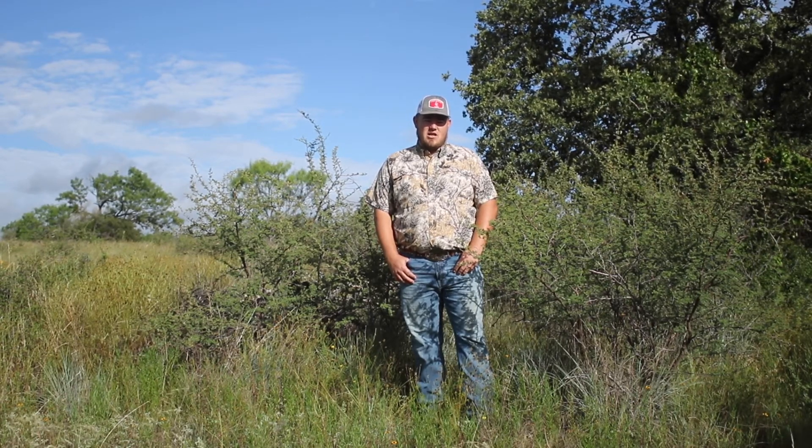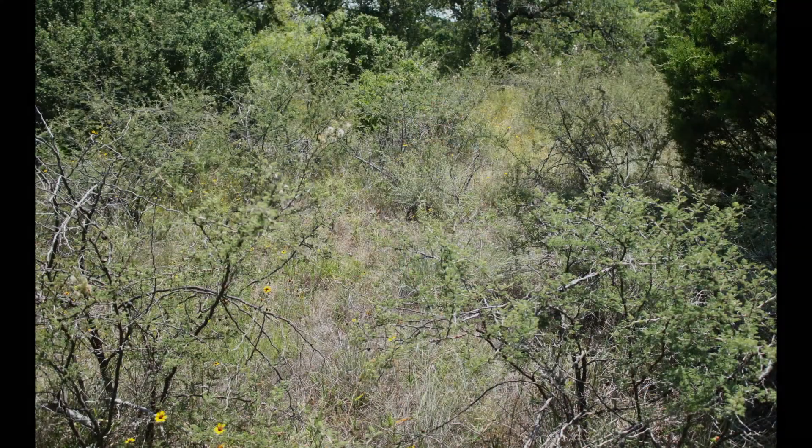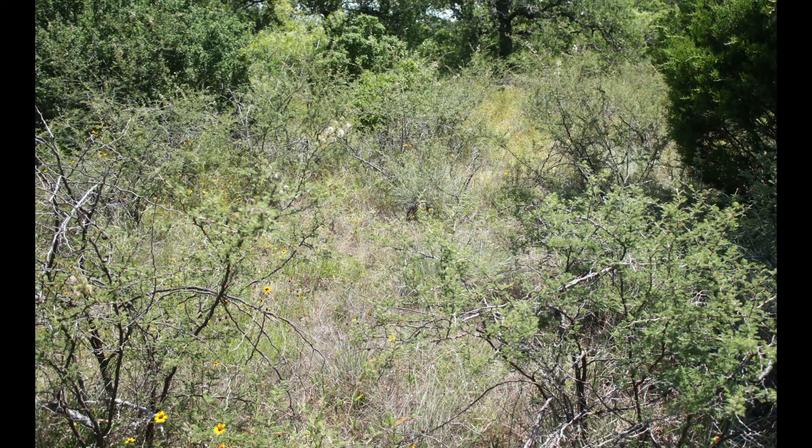Cat Claw can easily be confused with its kinfolk, Romer's Acacia, without a closer look. Cat Claw is considered a number two-choice browse plant and grows primarily in upland sites, seeming to prefer rocky soils or rugged hillsides. It may grow within and in conjunction with other plants such as lotebush, mesquite, and prickly pear cactus.